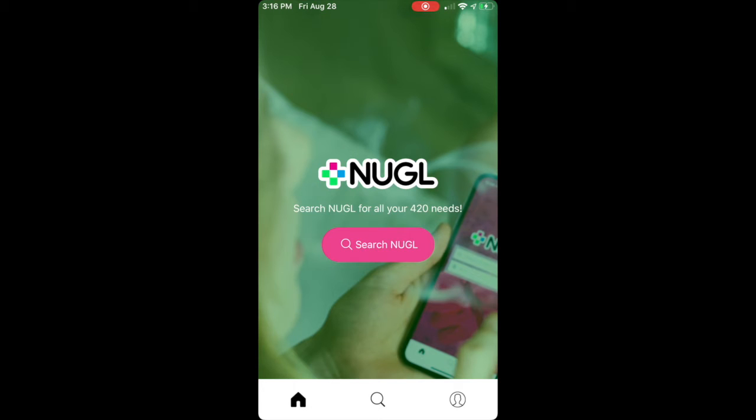Now you can use Nuggle's brand new search options to search for all types of profiles, including brands and dispensaries.